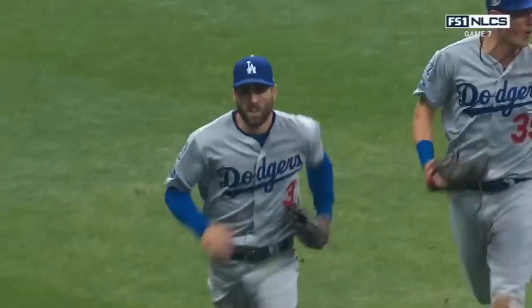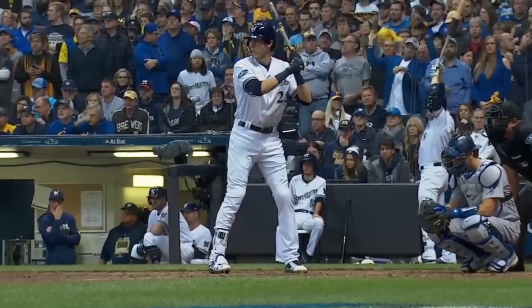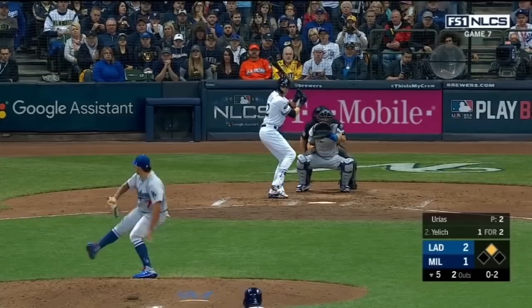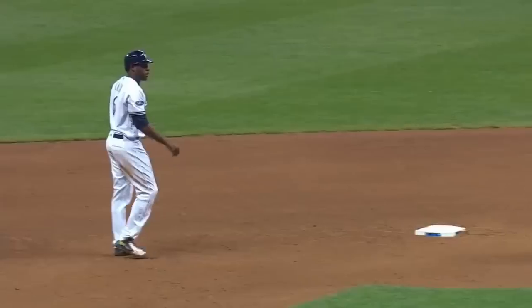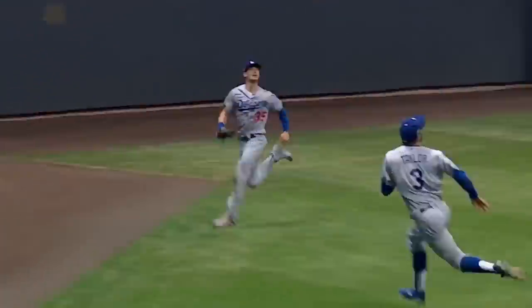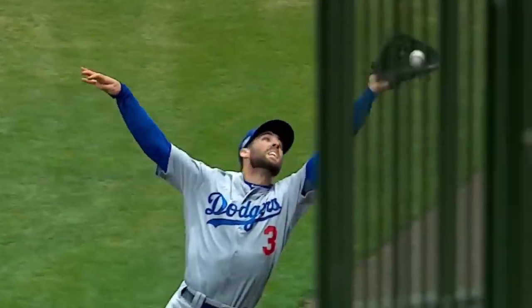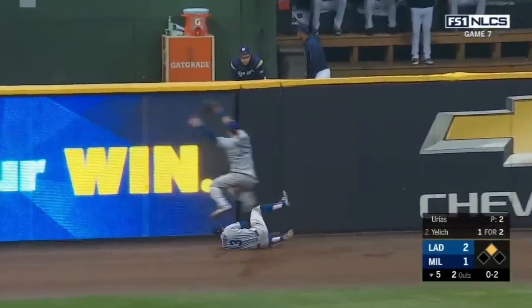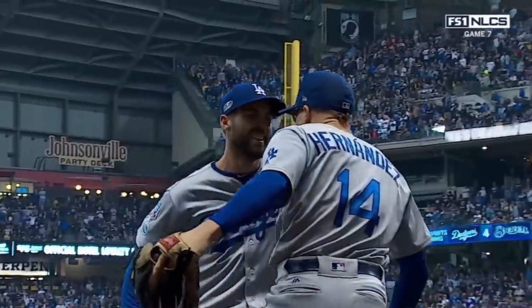It was Game 7 of the 2018 NLCS. Facing a 2-1 deficit, MVP Christian Yelich sent an offering from Dodgers pitcher Julio Urias into the left-centerfield gap. It was a ball that should have fallen for a two-out RBI double, scoring Lorenzo Cain from second. I say should have, because Chris Taylor apparently had other plans. And he makes a spectacular over-the-shoulder catch on the warning track, falling to the ground! What a play by Chris Taylor — saving a run and ending the inning!